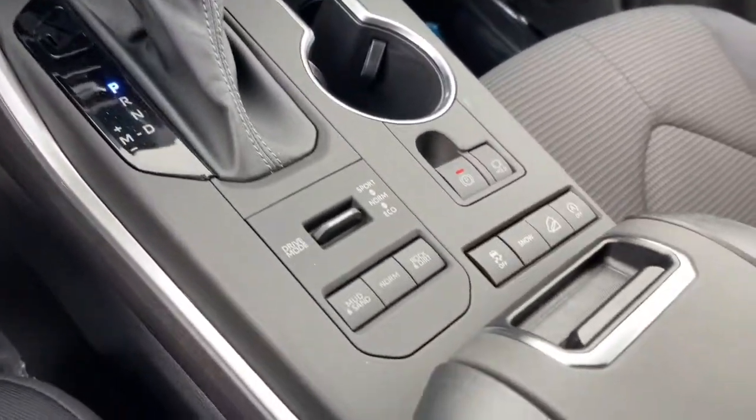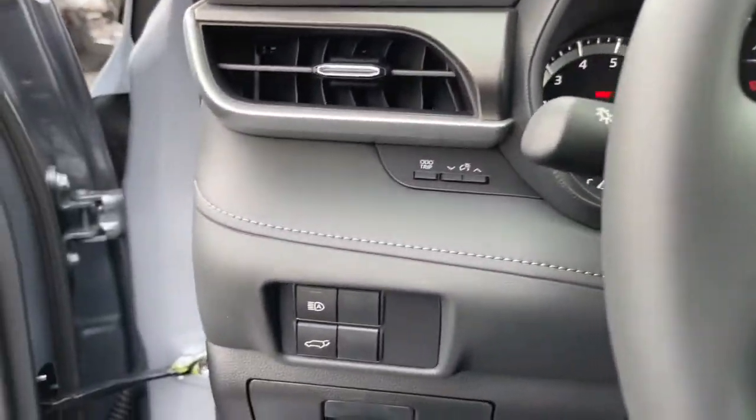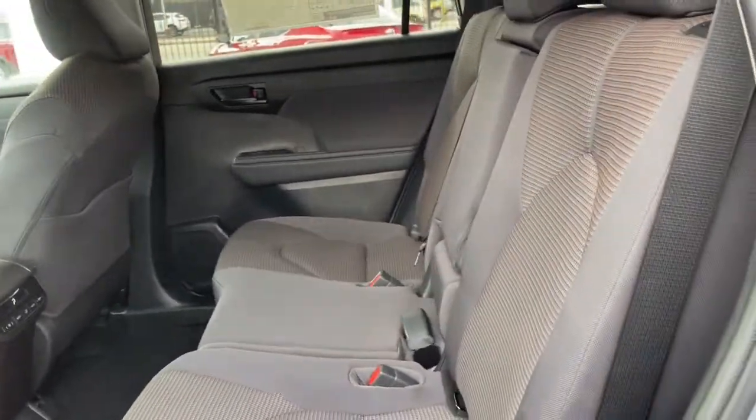Heated mirrors, power liftgate, backup camera, lane keeping assist, adaptive cruise control — you deserve a family vehicle that knows how to multitask. Take this versatile Highlander out for a spin and let our professional staff show you our commitment to outstanding customer service.